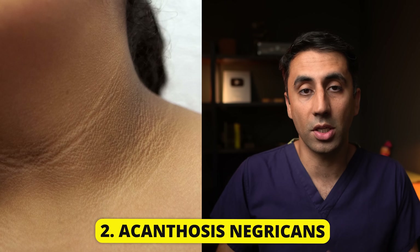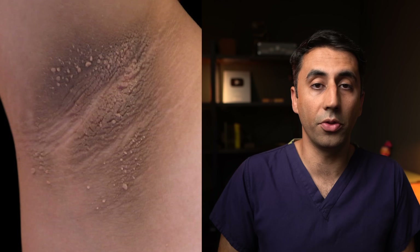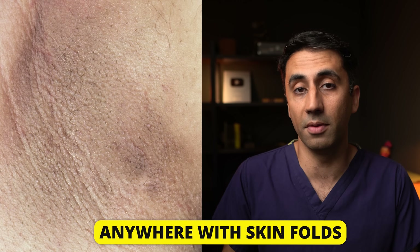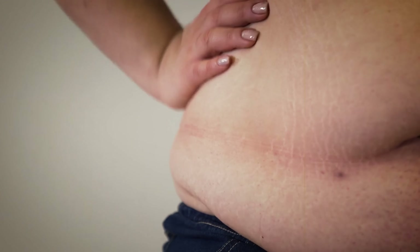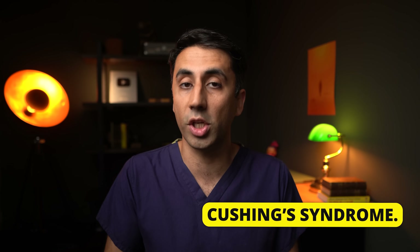These dark skin patches are called acanthosis nigricans, and usually they appear on your neck, armpit, groin — anywhere where you might have skin folds. The reason why it happens isn't usually clear, but it's thought to be linked with insulin resistance, which is one of the key mechanisms behind why people get diabetes. This is also why it may occur in people who are overweight or obese, but also people who have other metabolic conditions like polycystic ovary syndrome and Cushing's syndrome.